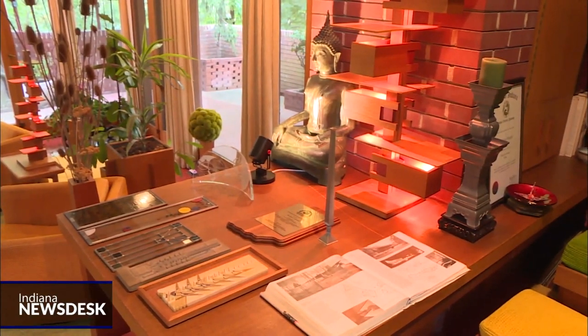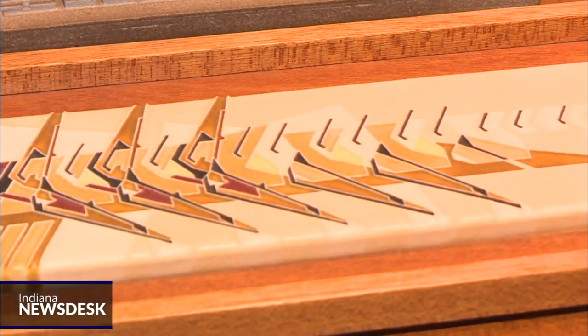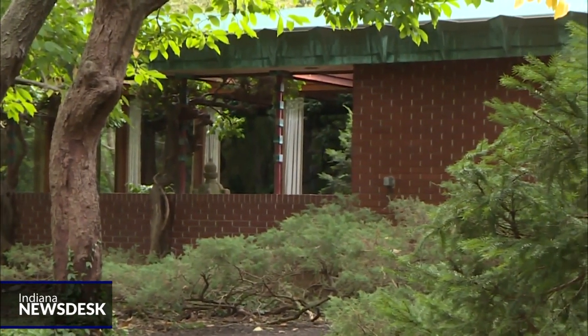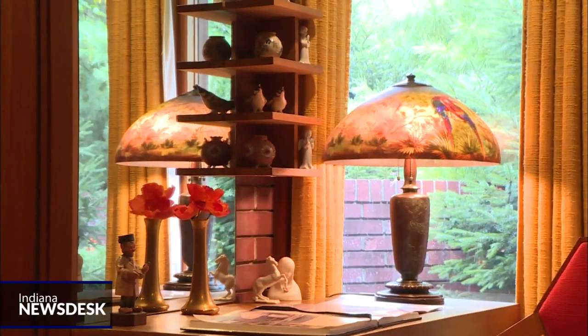John Christian picked up the phone one day and called Wright's office directly. Surprisingly, the famous architect answered. They hit it off right away, and Wright invited the Christians to his home for a visit. Over the next five years, the Christians met often with Wright and saved every penny they had until they finally had enough for the construction of the 2,200-square-foot home.